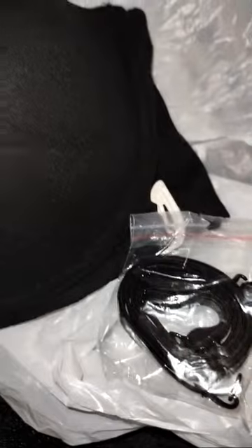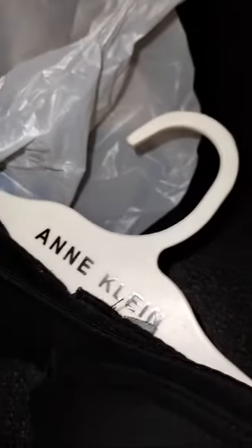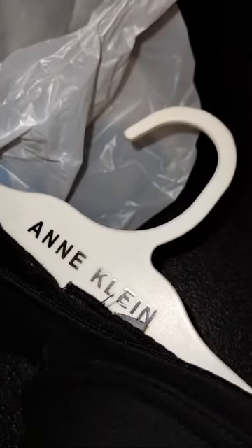The next thing I purchased was a bra. The reason I got this is because it's strapless — you can wear it strapless — and the strap comes on the side. This was $8.99 and it's by Anne Klein. Y'all know the Anne Klein name has been around for a long time.